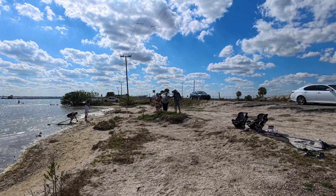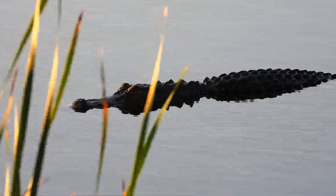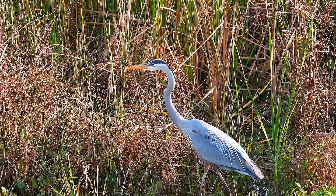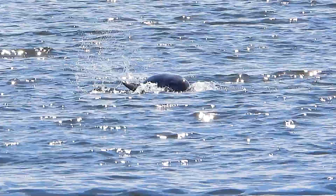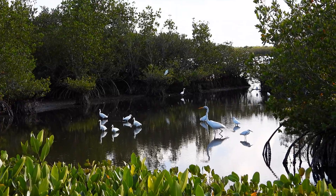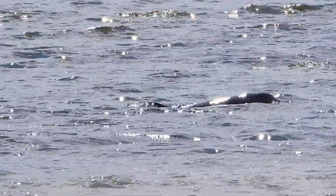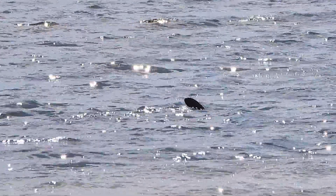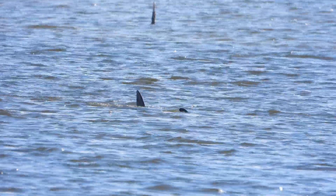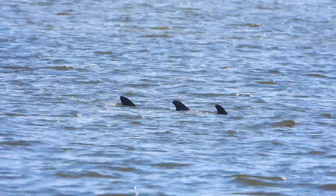We are watching this launch at the Merritt Island National Wildlife Refuge. Established in 1963, it overlays NASA's Kennedy Space Center, serving both the space program and wildlife conservation. Spanning 140,000 acres, it protects migratory birds in diverse habitats, including coastal dunes, salt marshes, pine flatwoods, and hardwood hammocks. Home to over 1,500 species, including 15 federally listed ones, and is one of the most productive estuaries in the country.